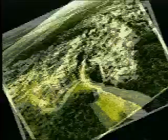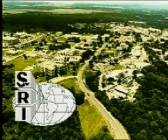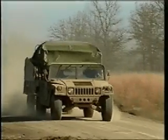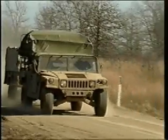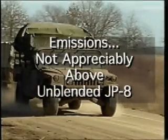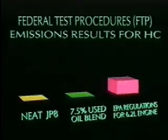Testing conducted at Southwest Research Institute, an EPA-recognized facility, demonstrated that emissions from a 6.2-liter Humvee engine burning a 7.5% blended fuel fell significantly below EPA requirements and, in fact, were not appreciably above the quantities found in unblended JP-8. EPA monitors hydrocarbons.